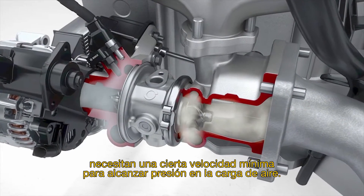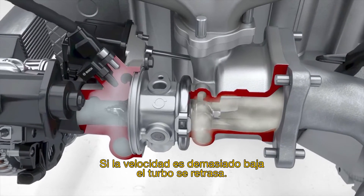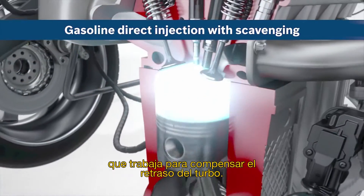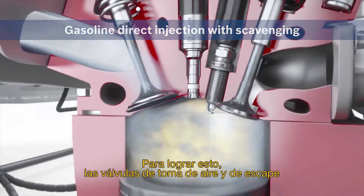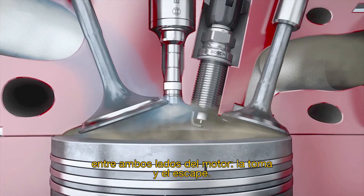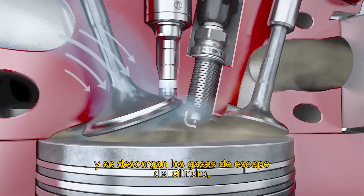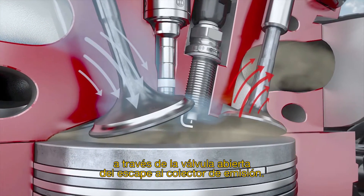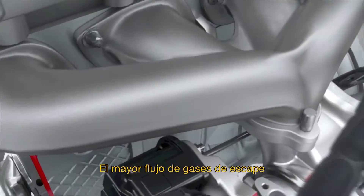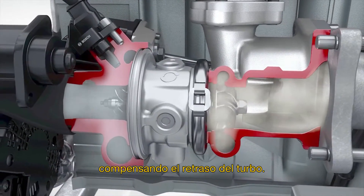Turbochargers require a certain minimum engine speed to attain their charge air pressure. If the speed is too low, a turbo lag occurs. Scavenging is the system innovation from Bosch that works to counteract turbo lag. To this end, the intake and exhaust valves are open simultaneously for a moment. This creates a dynamic pressure differential between the intake and exhaust sides of the engine. Fresh air flows into the combustion chamber and flushes the exhaust gas from the cylinder through the open exhaust valve towards the exhaust manifold. The increased flow of exhaust gas creates 50% more torque at low engine speeds, counteracting turbo lag.